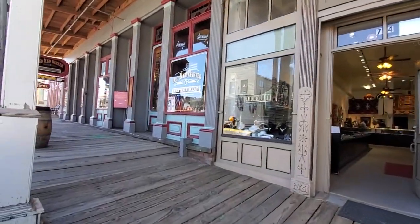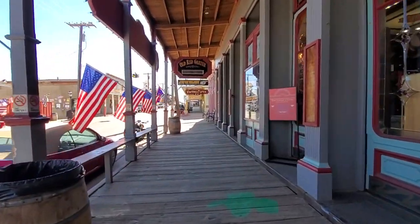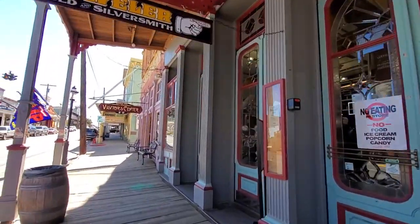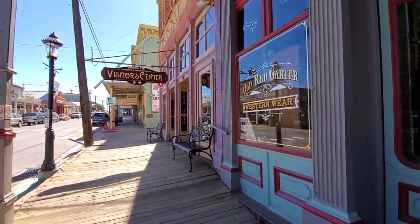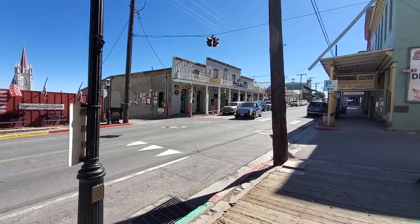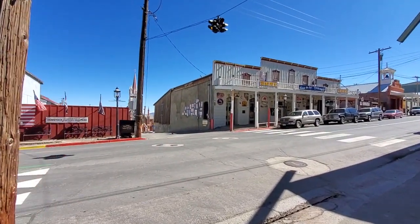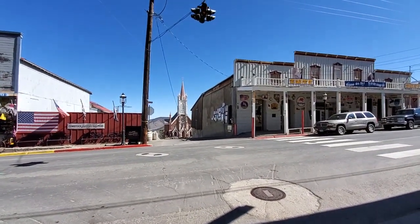They don't get a ton of snow but it gets very cold up here at high altitude. Is this about what you thought it would be — all these old iron fronts and things? At one time I think 750 million dollars worth of silver in 1870s dollars was pulled out of here, which would be worth billions and billions of dollars today.